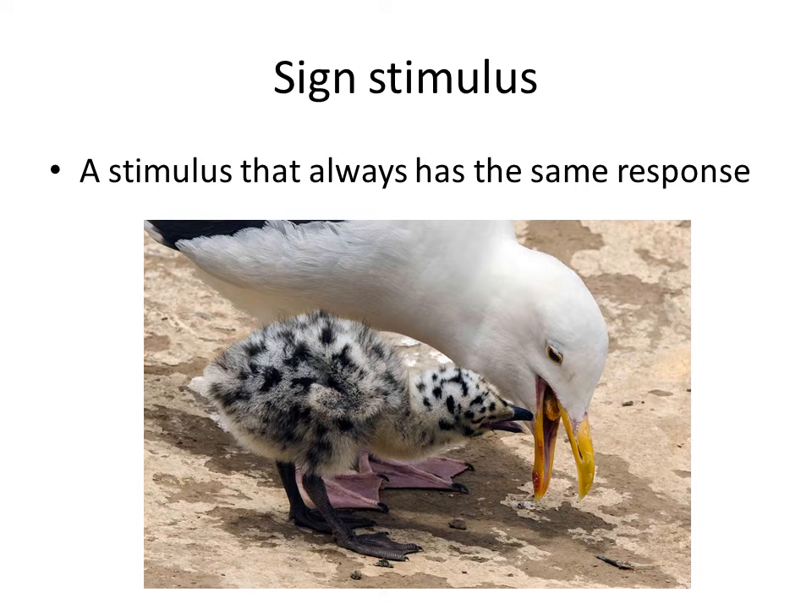This led to the term sign stimulus. A stimulus that always has the same response is called a sign stimulus. In the case of the three-spined sticklebacks, it's the red belly.